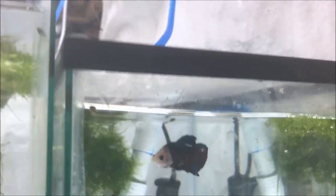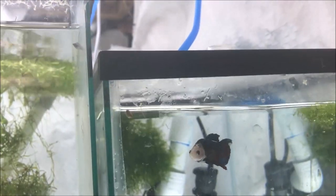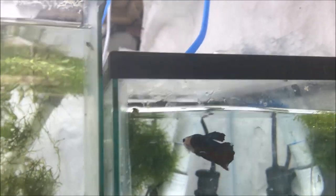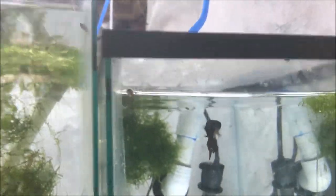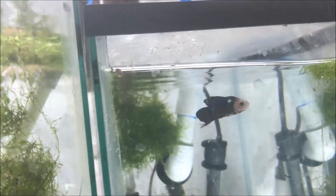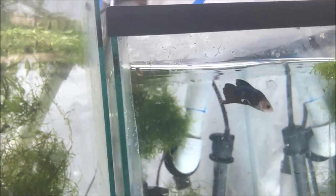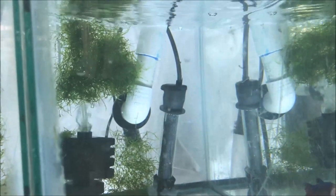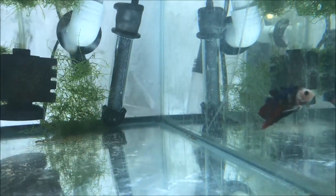Bruce is here — cool as heck. Has his own five-gallon all to himself. Got a heater in there, got a filter, gets water changes every day. That's the way to keep a betta — that's the way I keep a betta. However you keep a betta is fine with me. You keep him in a one-gallon bowl and never change water and he does fine — great, I don't really care.